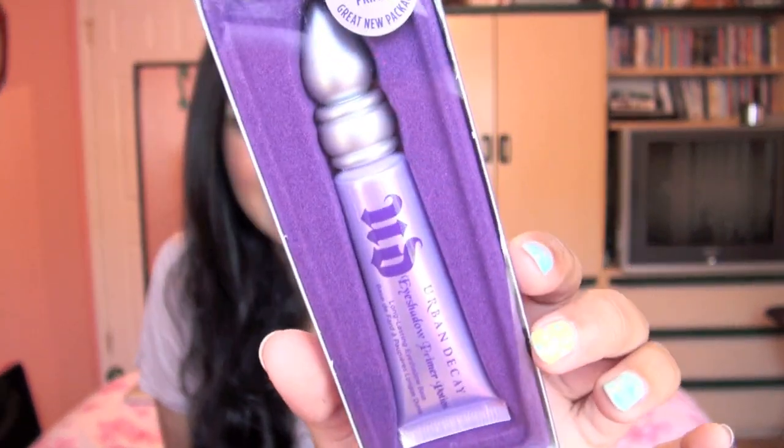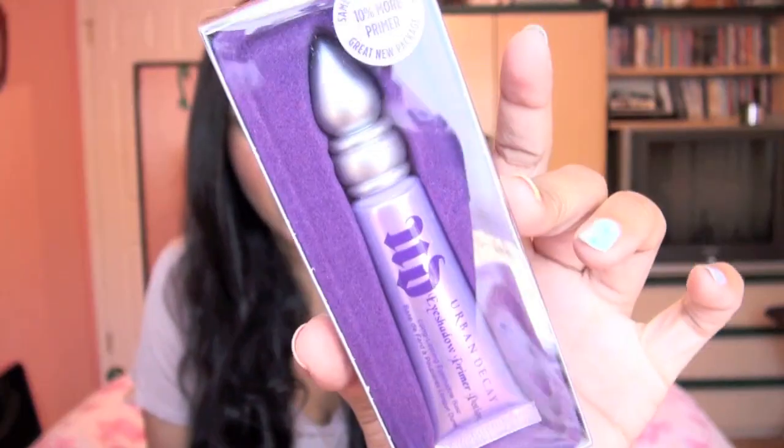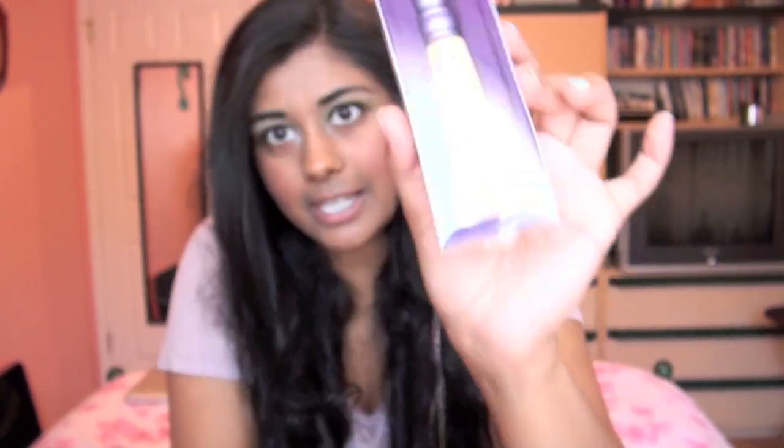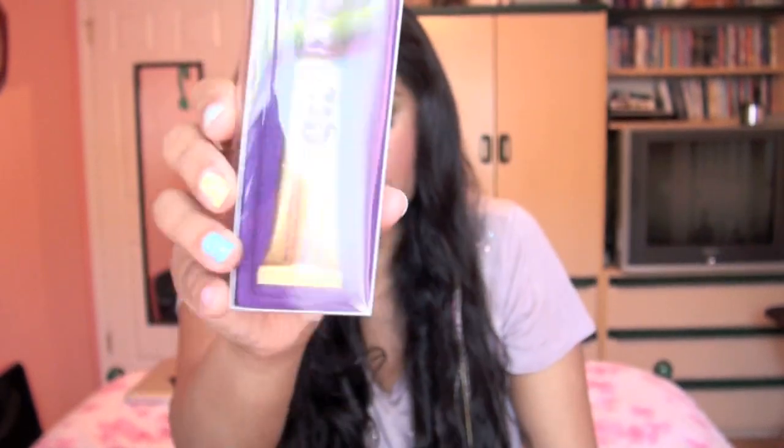Finally, Urban Decay came out with their primer potions in tubes. It is about time, because so many people have been complaining that the little genie bottles with the applicators keep letting air in — they dry out quicker and you can't get out all the product before it dries out. So they came out with tubes. I got the original primer potion, the Sin primer potion, the Eden primer potion, and the Greed primer potion. I still have the genie bottles of all of them, but I grabbed the tubes just in case they're limited edition. These will just be backups.